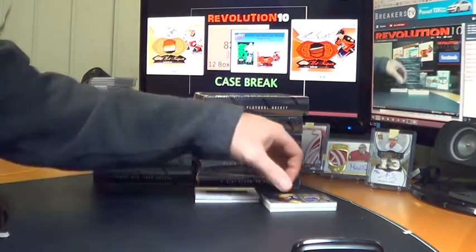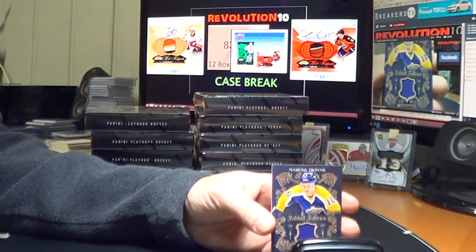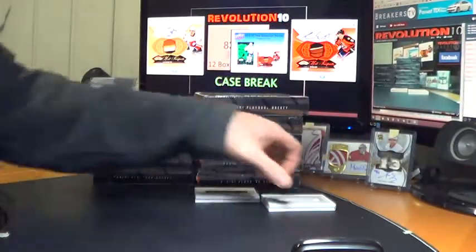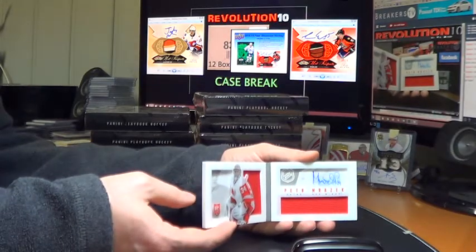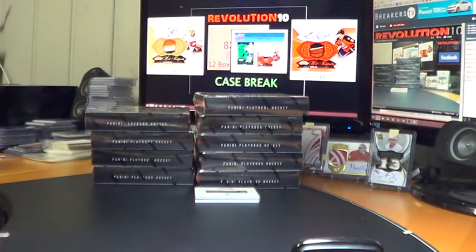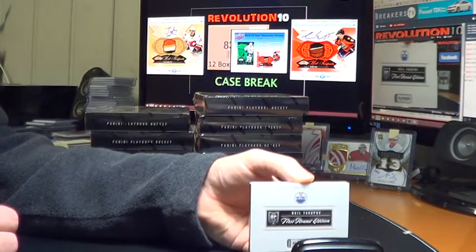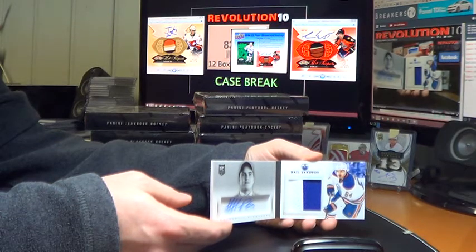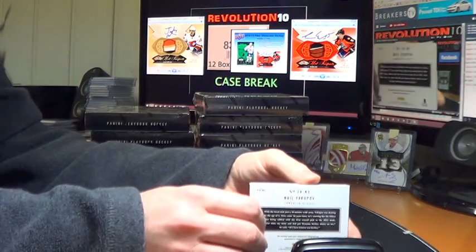We've got a Fabled Fabrics for the LA Kings — Marcel Dionne. We've got a rookie book numbered to 199 — this will go to the Red Wings, Peter Mrazic, dual jersey and auto. And we've got a nice first round edition rookie booklet numbered 18 of 25 for the Edmonton Oilers — Nail Yakupov, prime jersey and auto. Nice hit for Edmonton. The Habs picked up Jeff Petry from the Oilers for a couple of picks.